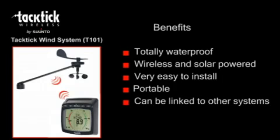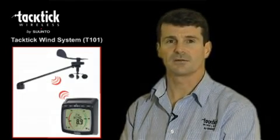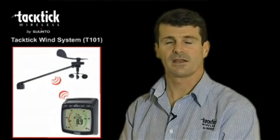Other data, for example GPS and heading information from other onboard systems, can also be displayed if your Tactic System is linked via NMEA. So there you have it — the Tactic Wind System, the T101, a complete system which is easy to install and includes the analogue multifunctional display.